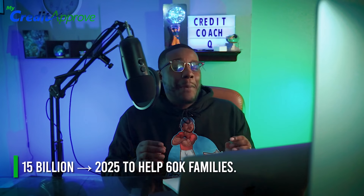Bank of America is giving away up to $16 billion over the course of three years, going all the way up to 2025. They are looking to help up to 60,000 families with this money, so if you need this money, jump on it ASAP.